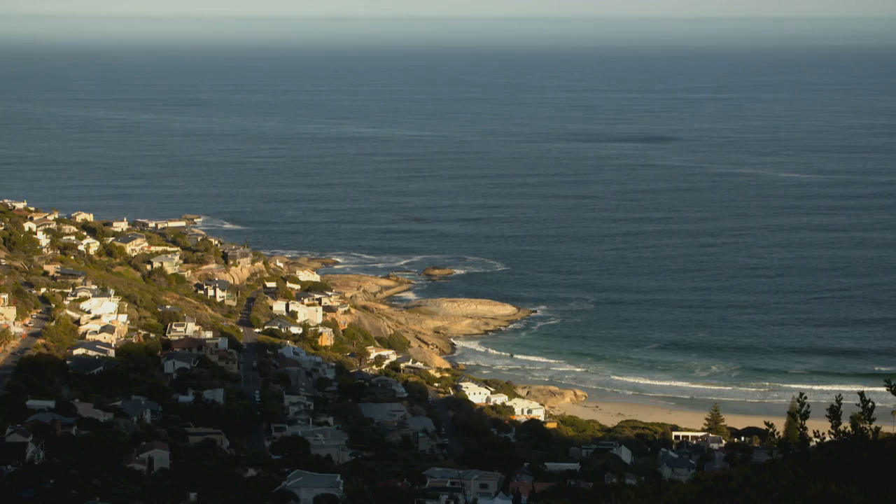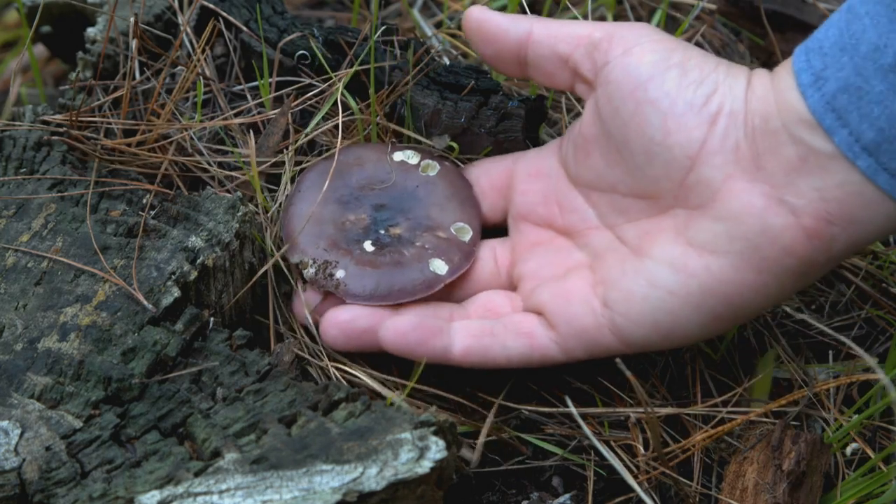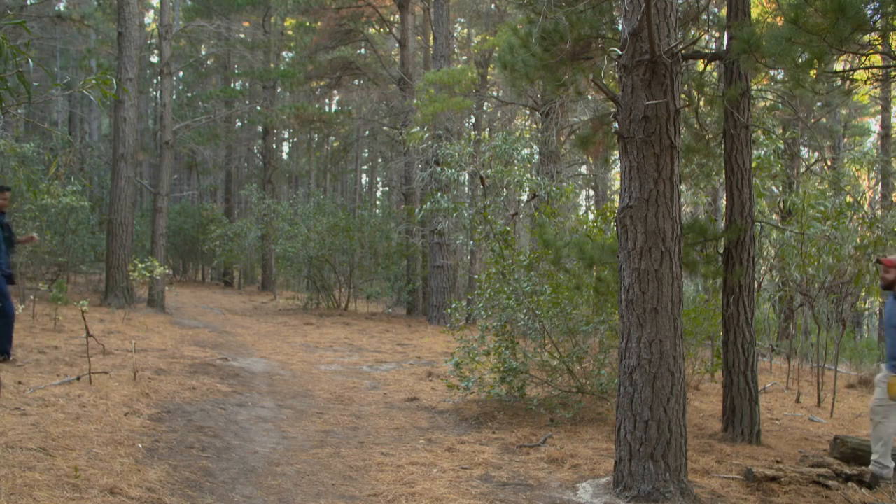The slopes above the Cape Peninsula seaboard are a great place to forage for mushrooms, but one must be able to identify specimens that are safe to eat. Sheldon had arranged to meet local expert Justin Williams.